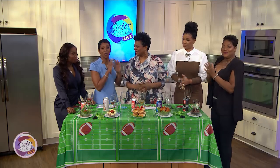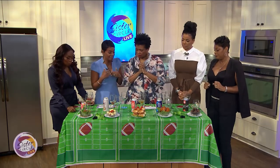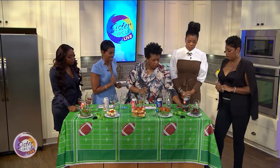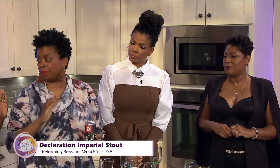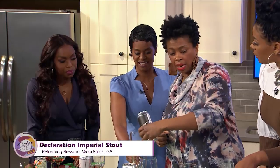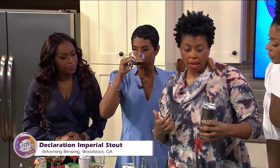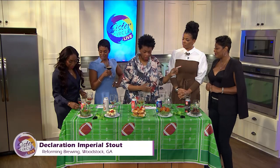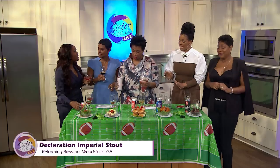We're back on Sister Circle Live with my best friend Jen of the Atlanta Beer Boutique, which will be open soon in about a month. Our ladies are in here and we pre-poured what I think they would love. The last one is Declaration by Reformation — this is an imperial stout. You get the roasty notes like a coffee flavor, deep chocolate, and that charred flavor. That's why we have the brownie with it, because it goes so well with chocolate. It also goes well with grilled steak or grilled lamb, but I like it as an after-dinner beer.